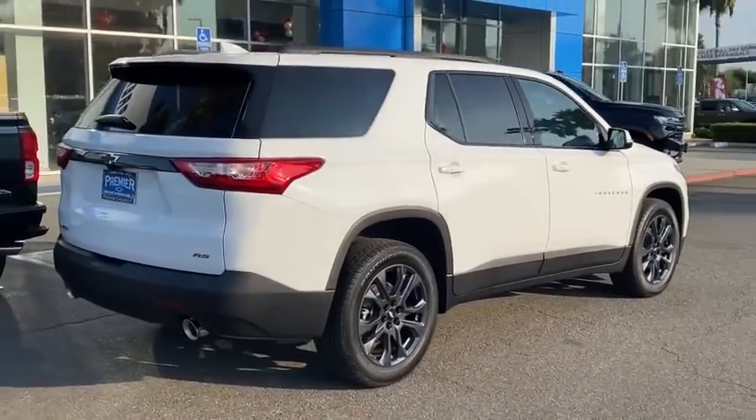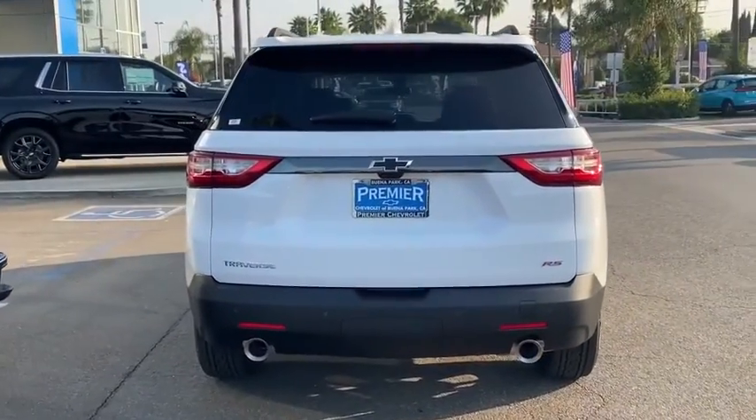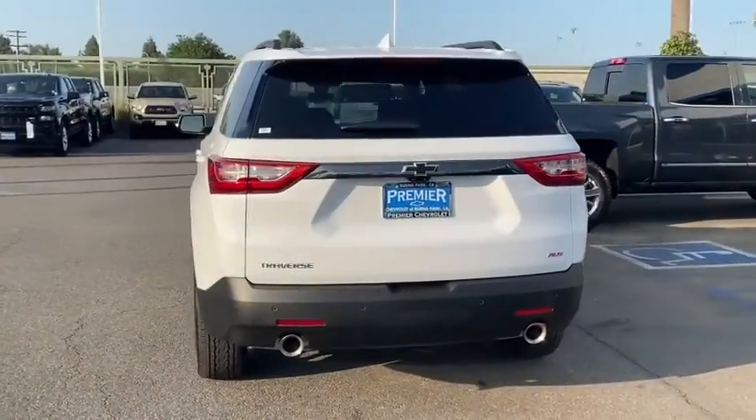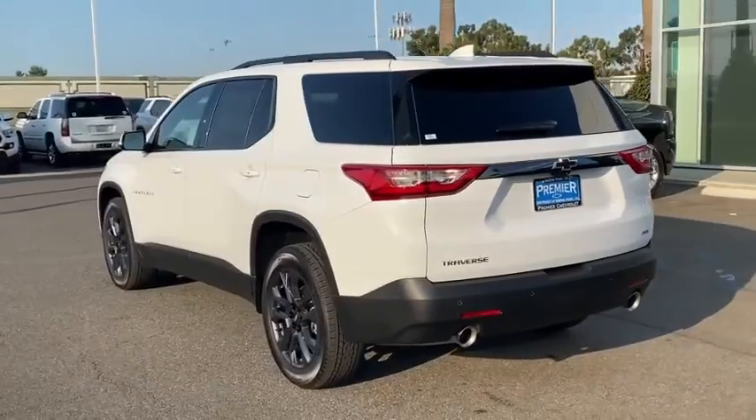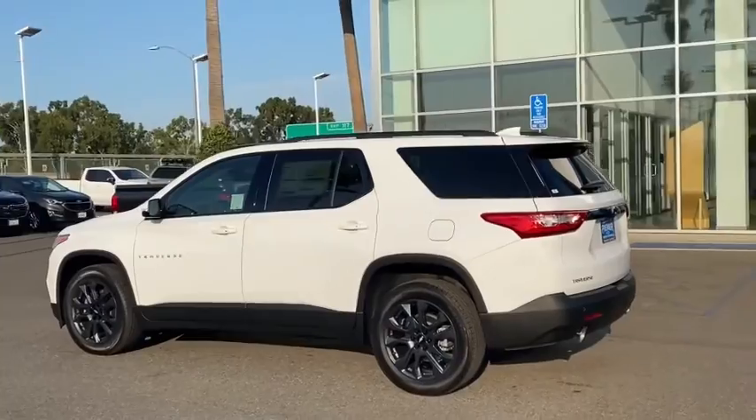Power liftgate, navigation system, steering wheel audio controls, power passenger seat, anti-lock braking system, keyless entry, lane departure warning, traction control, remote engine start, backup camera, leather-wrapped steering wheel, Bluetooth.